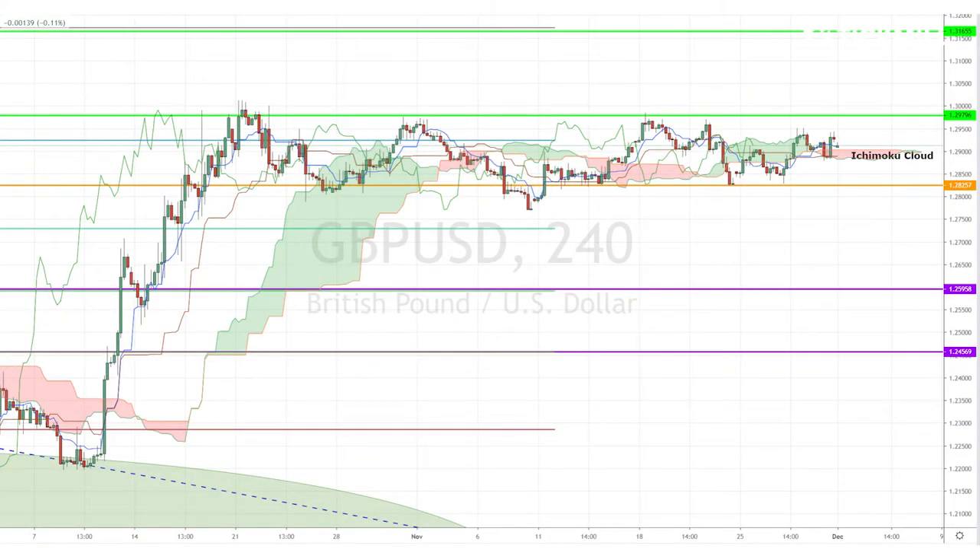Today, I'm looking at the pound-dollar pair, which has been ranging alongside the ever-flattening Ichimoku cloud on the 4-hour chart since October 21st. The range has been getting narrower and narrower, and the Ichimoku cloud has been getting flatter and flatter.